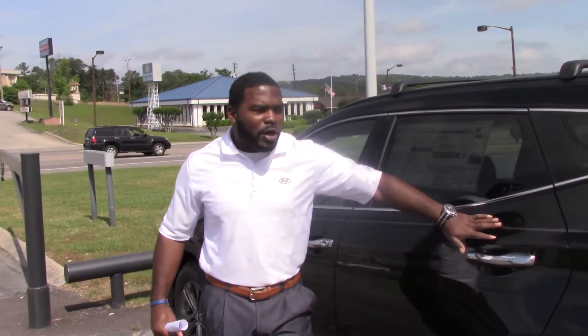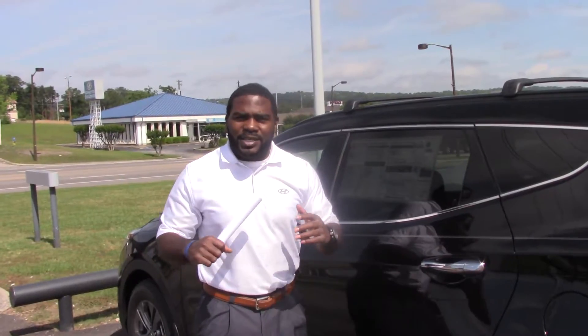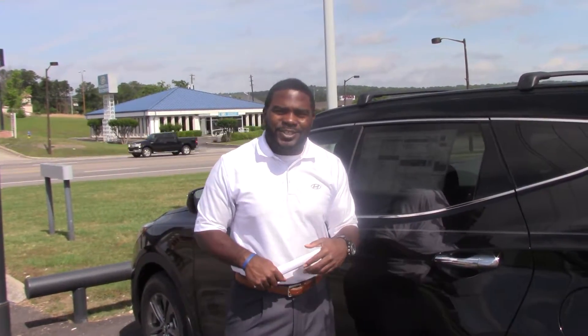So please give me a call. We got some incentives going on for the month of May — I can get you a great deal on this car that you selected. Give me a call: 205-380-6250, again 380-6250. Again, I'm Jay Johnson. I look forward to hearing from you. Thank you.